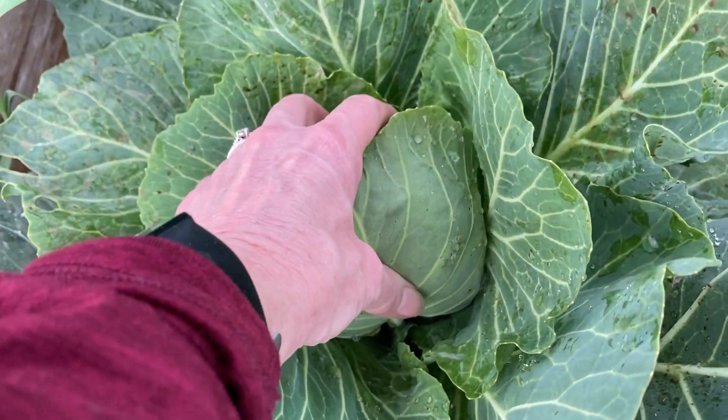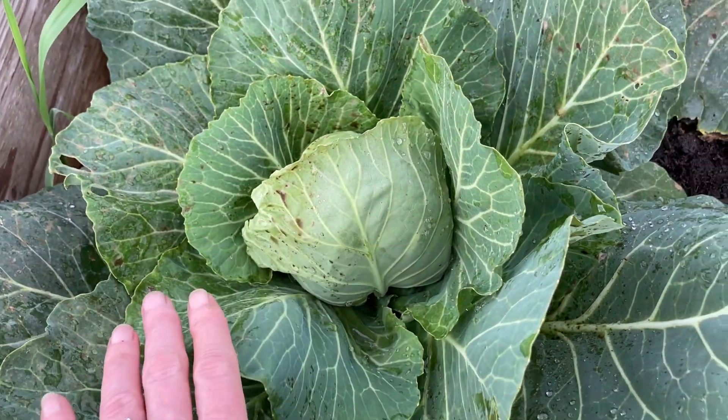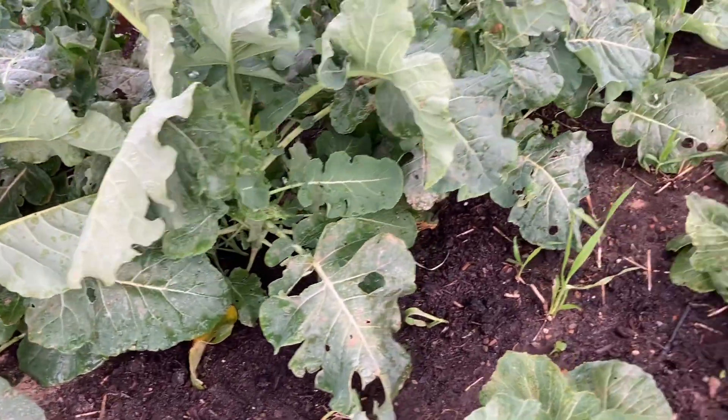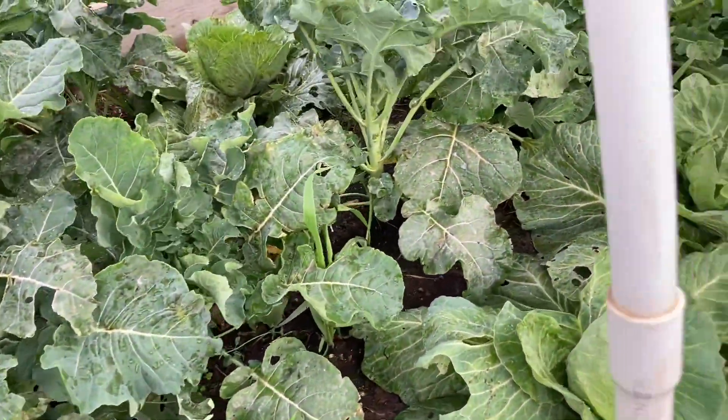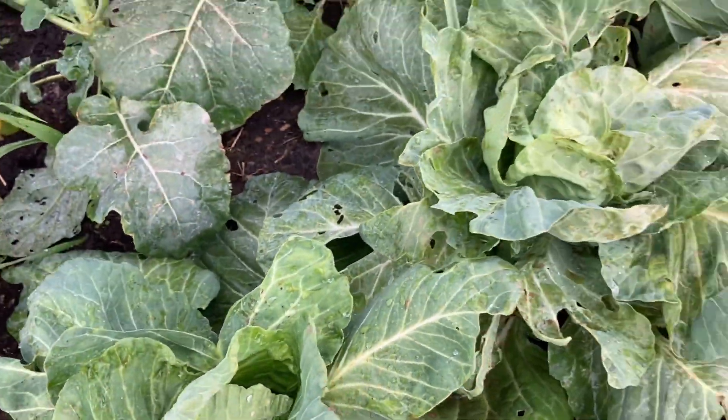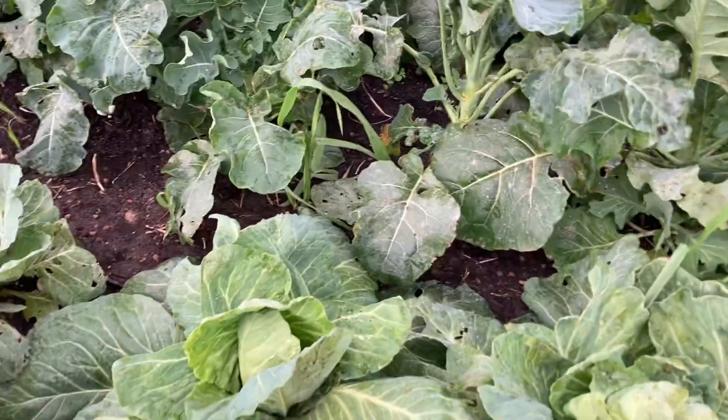Look at this nice cabbage head - this is in a raised bed outside. You can grow cabbage, broccoli, and cauliflower outside; they are frost hardy and freeze hardy to a point. I'm really excited with how these are doing in this raised bed.